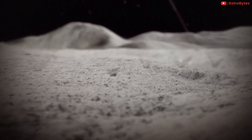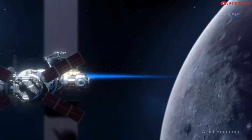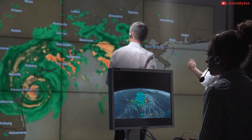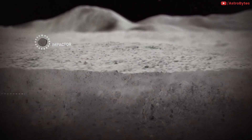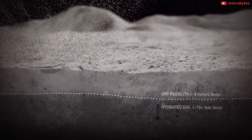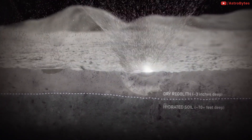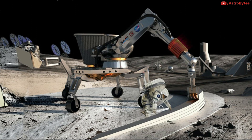Previous studies of possible building materials for lunar bases relied on materials that would have to be brought to the moon. As part of a new study, researchers investigated what would happen if the dust on the moon, known as regolith, was mixed with a component of human urine called urea, to create a kind of concrete that can be 3D printed to build a structure fit for human habitation.